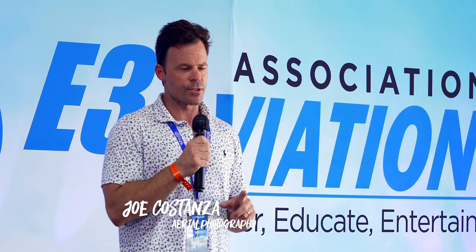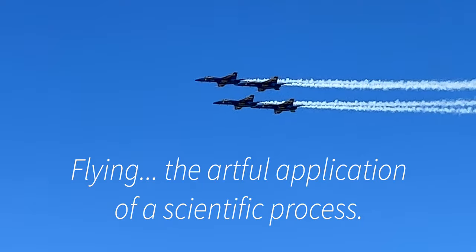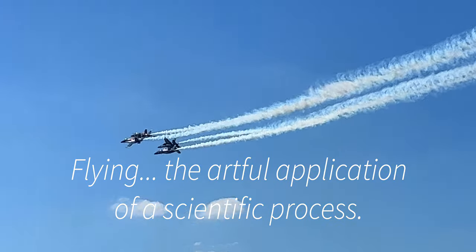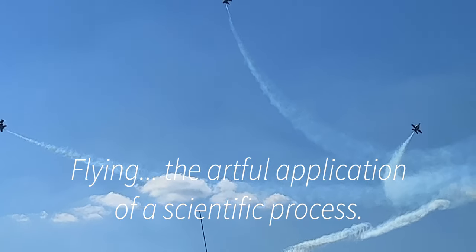One of my old flight instructors, who has since passed away — a really knowledgeable, very wise guy — told me when it comes to flying: flying is the artful application of a scientific process. It's a great quote and it works in aviation, but it also holds true in photography.